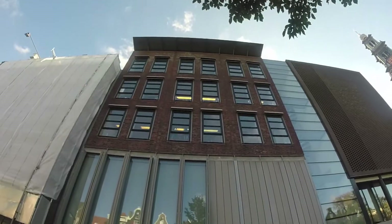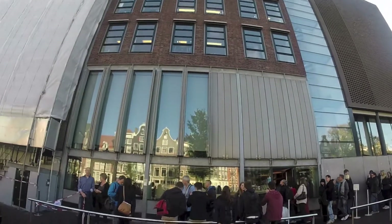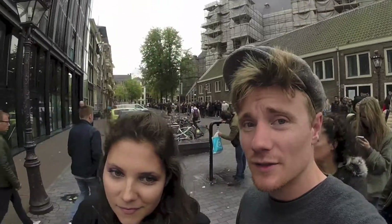Here we are en route to one of Amsterdam's most famous attractions — the Anne Frank House. Behind me here is the Anne Frank House. We've been in the line now for about an hour and ten minutes, and apparently you can avoid this entire line if you purchase your tickets online, which we should have done.